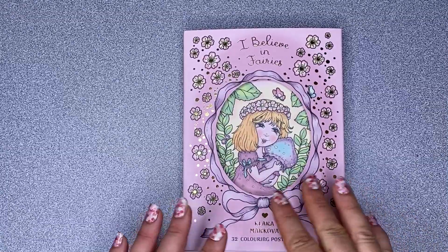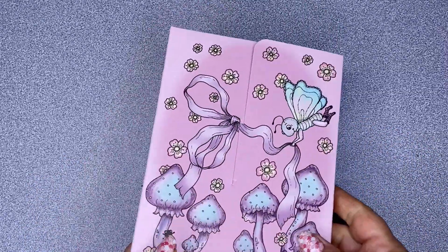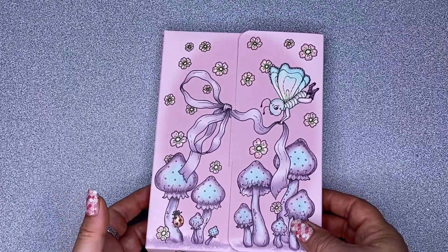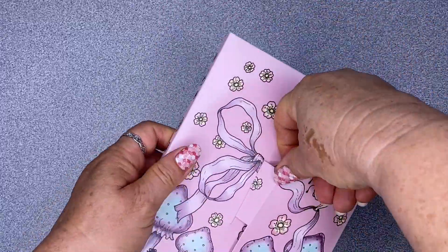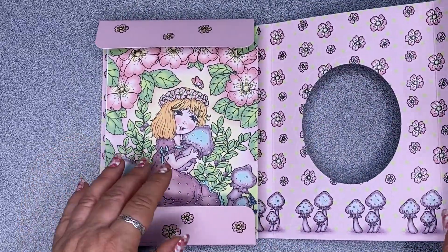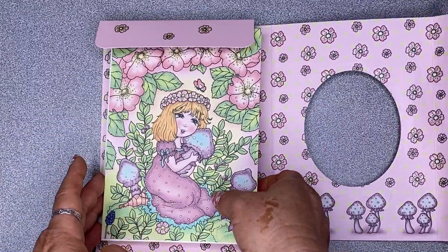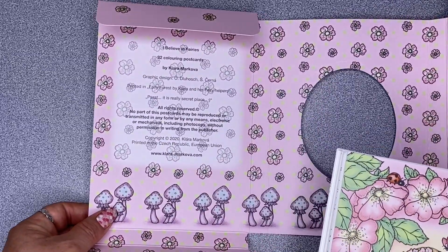They come all sealed in plastic, but of course I had to undo that so I could get inside and have a look. It's a beautiful card cover and at the back there is a little slot which we can open up and have a look at the beautiful postcards.